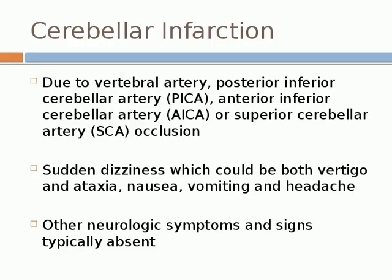Second: cerebellar infarction, typically due to vertebral artery, PICA, or AICA occlusion. Presents with sudden onset of dizziness, ataxia, nausea, vomiting, and headache — almost every patient with cerebellar infarct has headache, which is important to recognize. Other neurologic symptoms are typically absent, though truncal and gait ataxia and possibly appendicular ataxia are present.